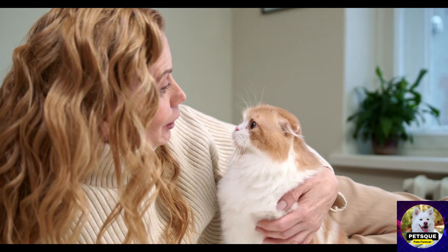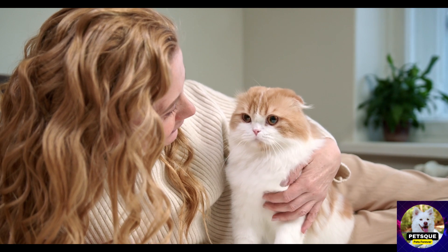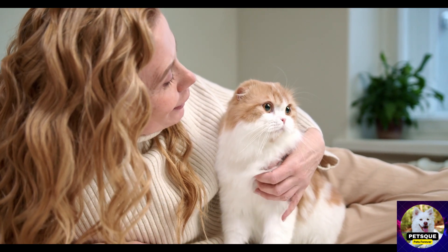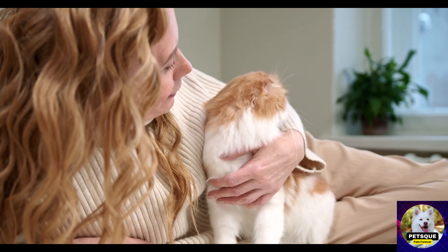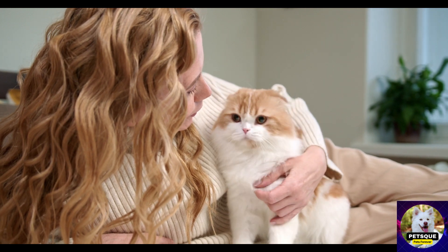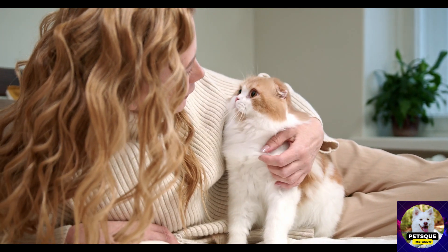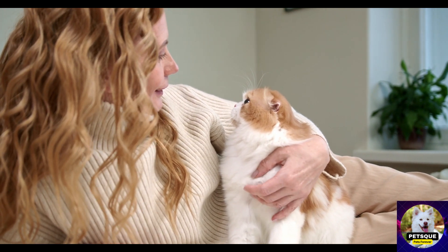Chapter 5: Grooming for Special Occasions — Preparing Your Cat for the Red Carpet. Taking grooming to the next level for special events, achieving show-worthy grooming techniques, styling and grooming long-haired breeds for maximum impact, tips for introducing your cat to professional groomers, and grooming for photo shoots and celebrations.